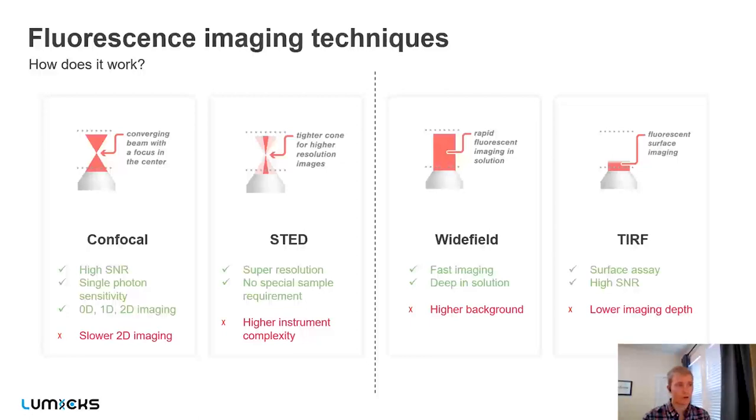On the right we also have wide-field and TIRF imaging. Wide field uses an sCMOS camera and provides fast imaging deep into the solution, but without the pinhole to reduce background signal. If you're interested in processes at the surface, TIRF — total internal reflection microscopy — gives you a really high signal-to-noise ratio for anything at the surface of your sample. However, you can't image deep into the sample with TIRF.